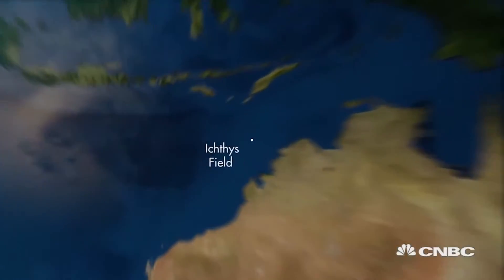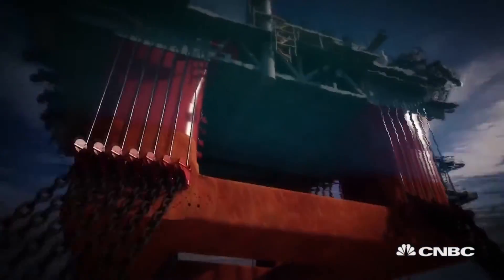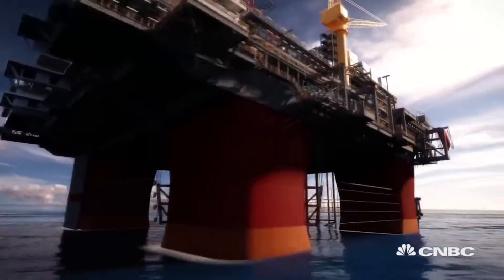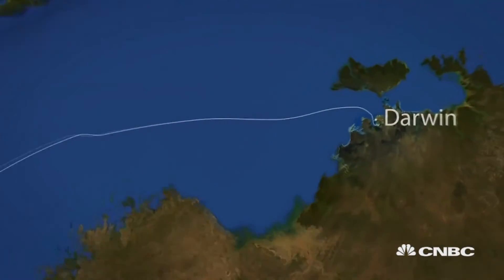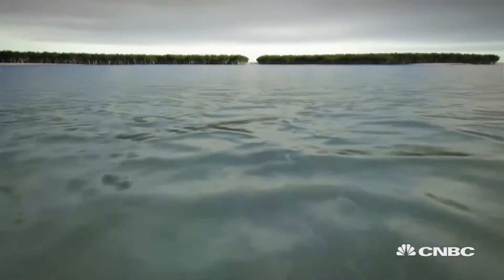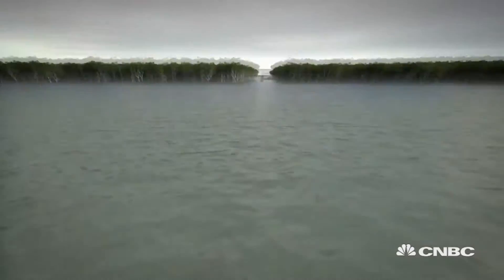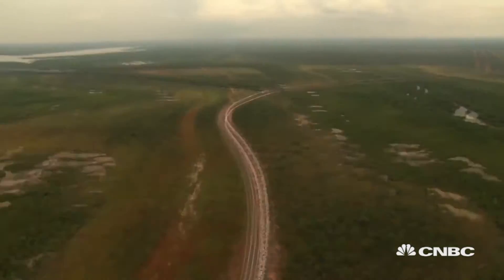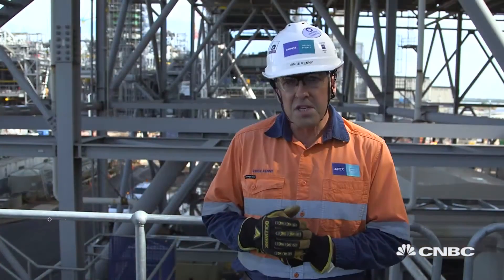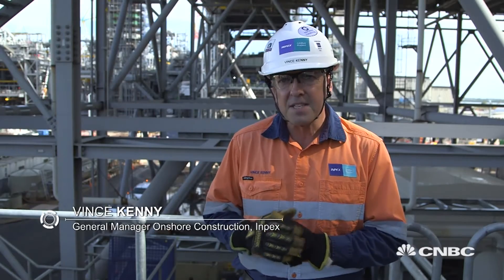It's complicated even further when the source of the natural gas is not on the mainland. This area of the sea can be pretty hazardous, so facilities here have to be built to last. Transporting the natural gas to Darwin involved building one of the world's largest subsea pipelines — an 890-kilometre, 42-inch subsea pipeline between the offshore and onshore facilities, which is the longest pipeline in the southern hemisphere.